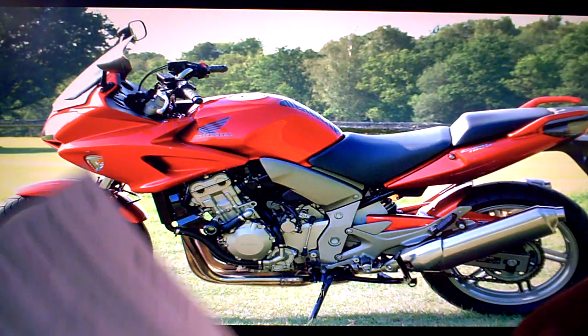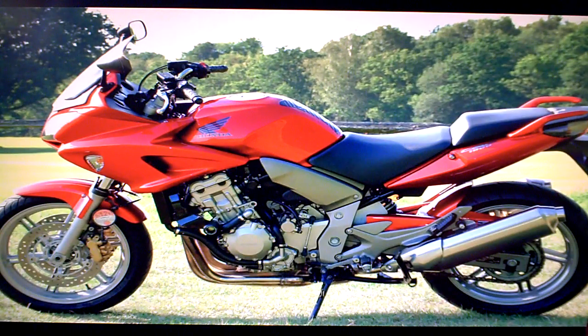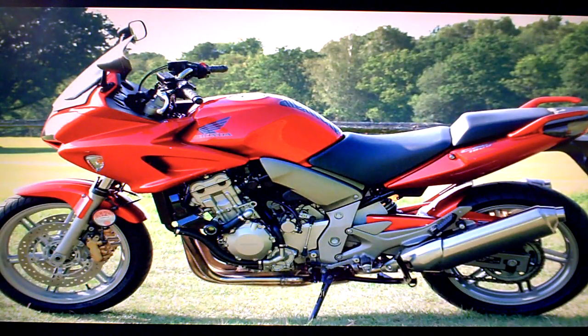It has its first MOT test certificate, which now expires July 25th 2012. It's got a V5 registration document with no former keepers, making it one owner from new. There's an HPI check certificate showing it's completely clear — no accidents, finance, or anything else in the bike's history to be concerned about. And its usual plastic wallet there.